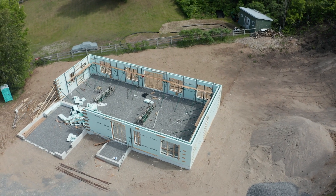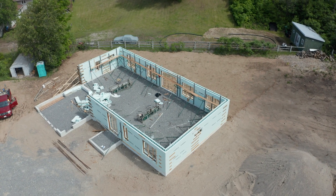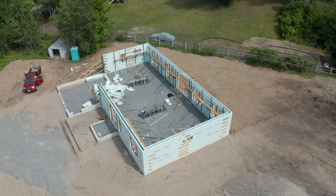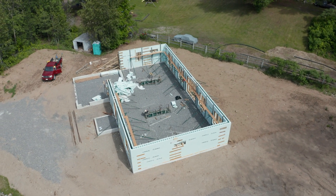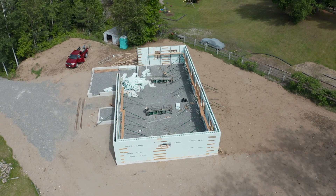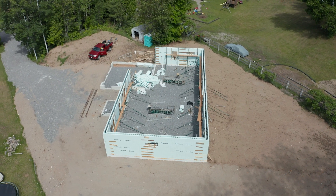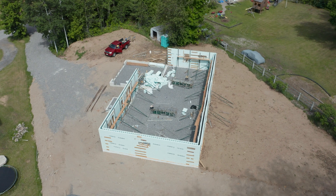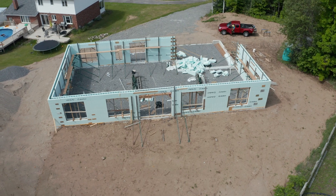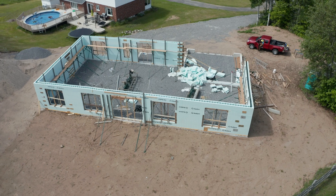I've got a walkthrough with the concrete guy next weekend, and then they're pouring the following Monday. So assuming there's no problems on the walkthrough, we're game on. Once the concrete's in I'll be a lot less stressed, because there's no chance a big storm is going to come through and rip this whole thing down. It's been a pretty challenging three weeks, but this stage is critical — once it's done, happy days.